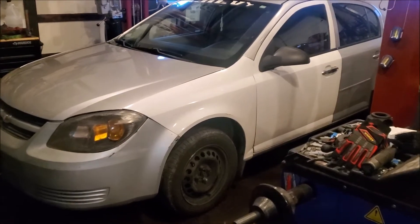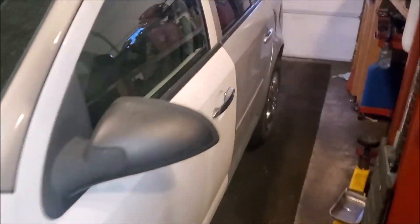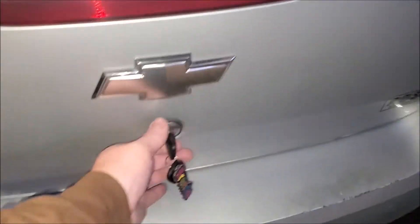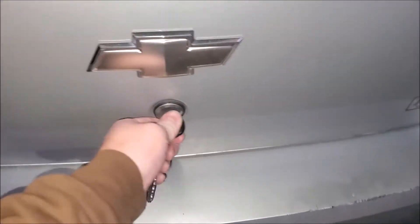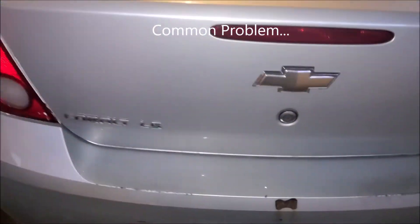Hey, Brian from Garage Mahal. Today we have a Chevy Cobalt — a customer dropped this off, needs some work, actually a lot of work. They told me they had the parts in the trunk, but funny thing is when I came back here, the key doesn't unlock the trunk.